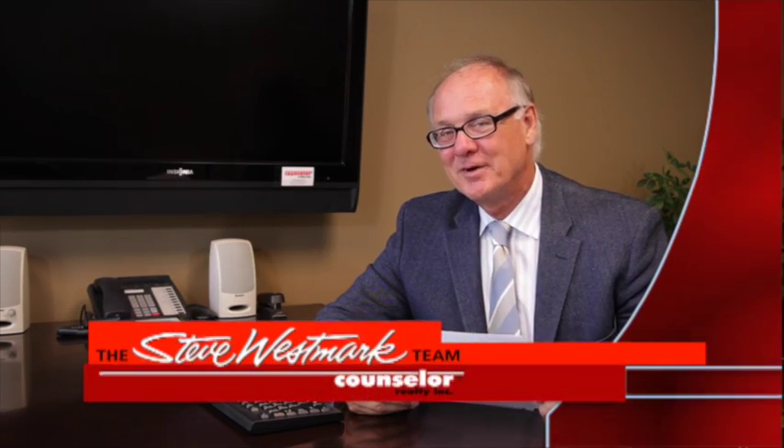Hi, this is Steve Westmark, Counselor Realty. Thanks so much for watching my video blog this week. I thought I would share with you some ideas that I've gained over my many years of real estate experience of how to make your offer on a property a better offer, so that you see success in the end as you're negotiating with the seller.